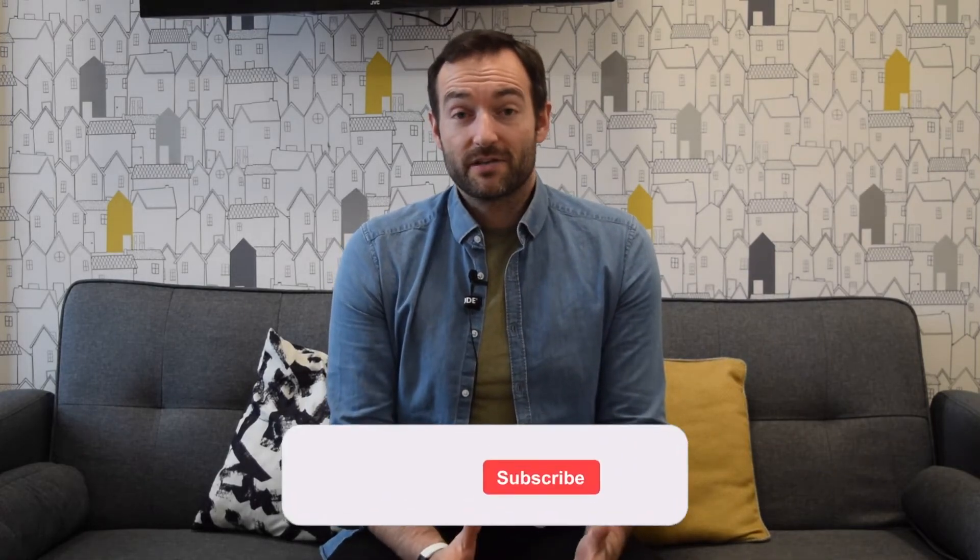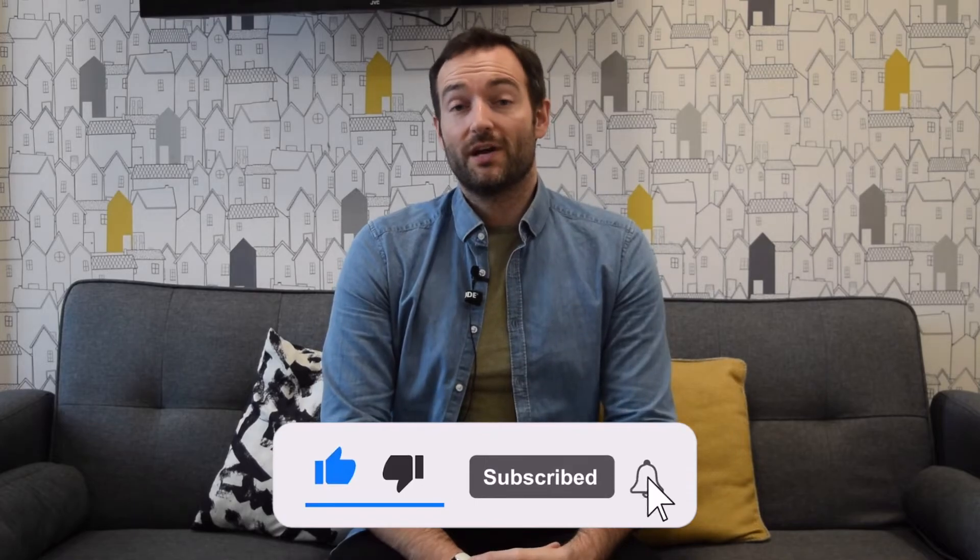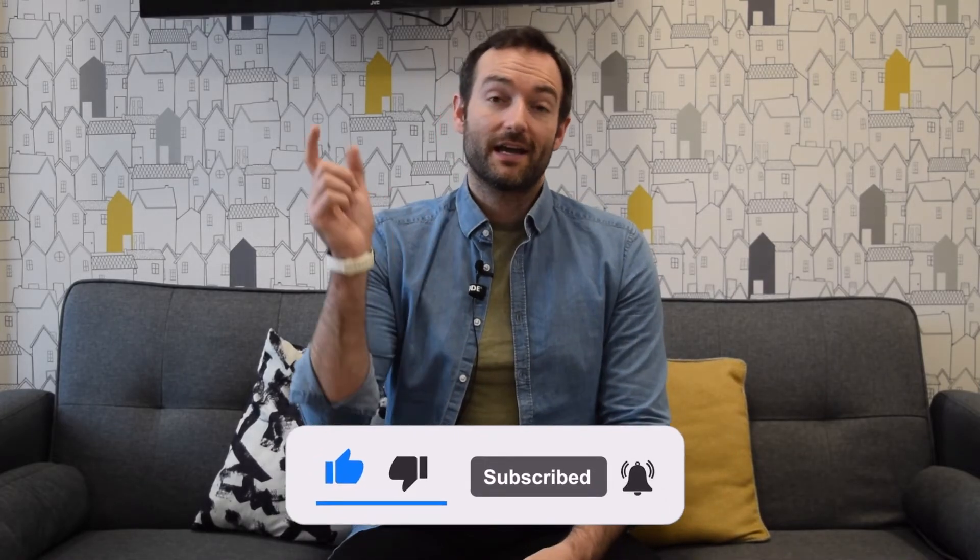Hopefully that's been helpful. To find out more about the HMO Platform and what we do, head over to our website at thehmoplatform.co.uk, and don't forget to like and subscribe.